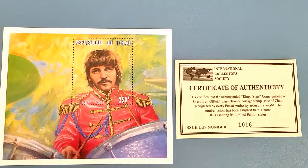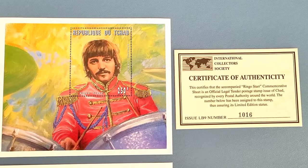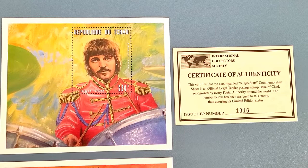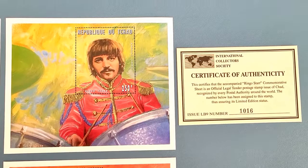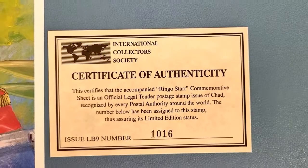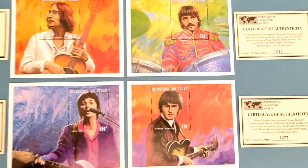I've also seen Ringo in concert — I was second row, dead center. I could have reached out and touched the man. It was incredible; I saw him and his All-Starr Band in a small venue at a winery in California. And here we have the Ringo Starr commemorative sheet number 1016.